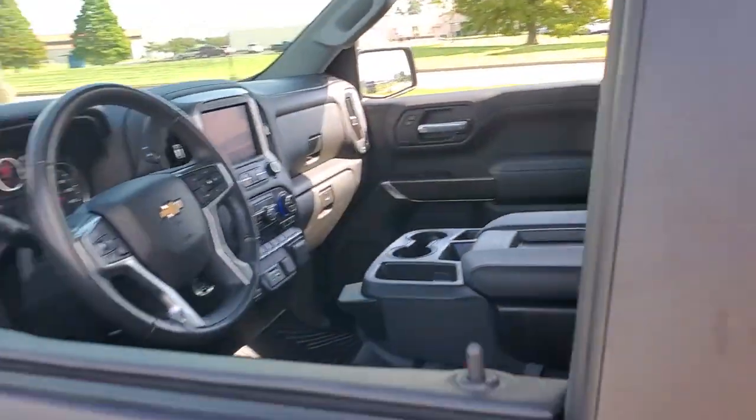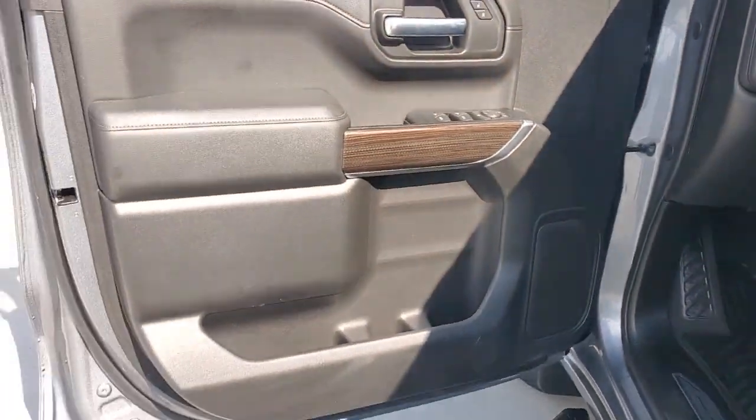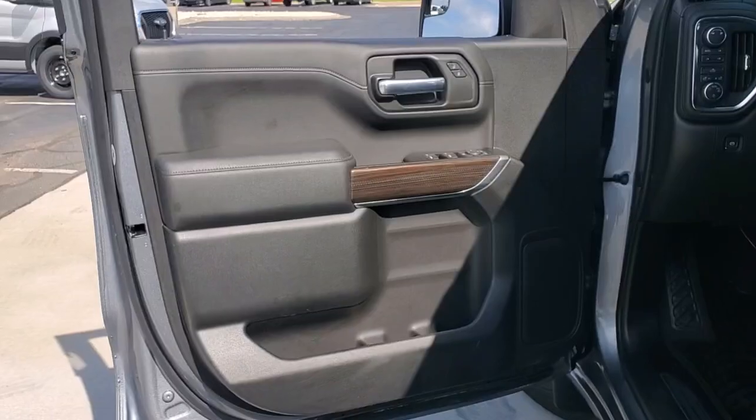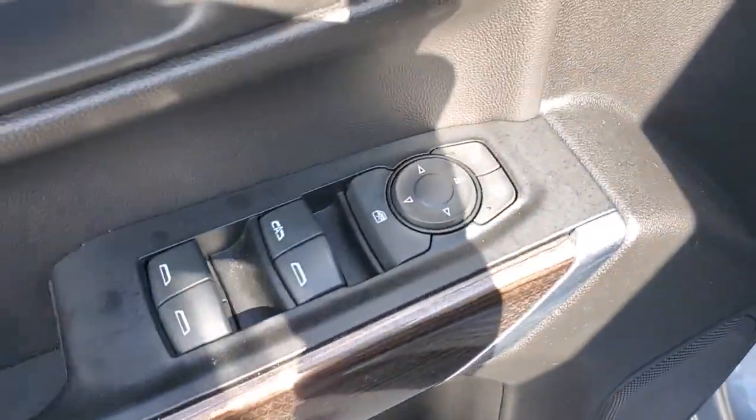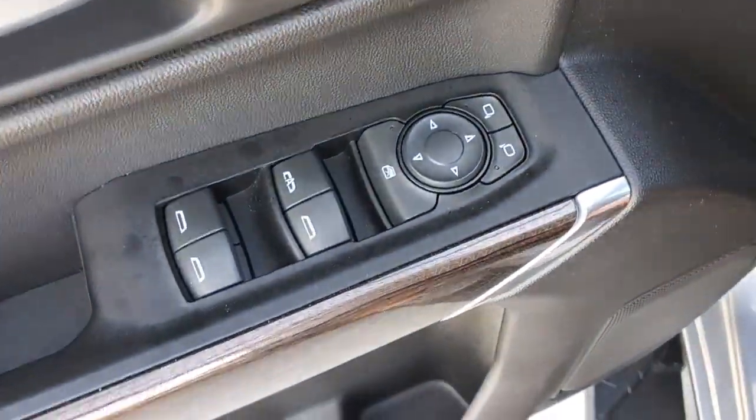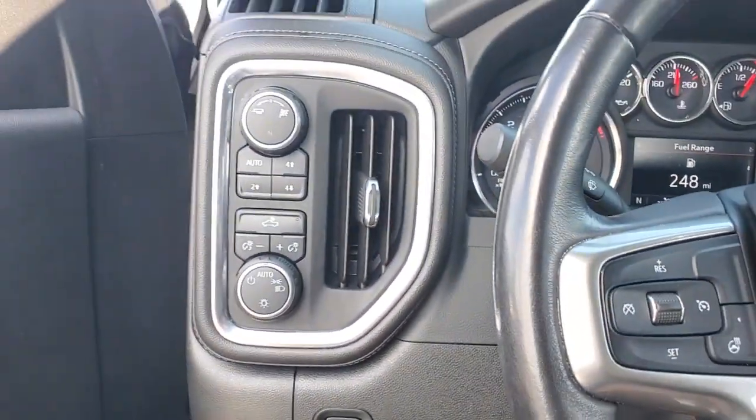The Chevrolet Silverado 1500, the full-size pickup that's strong, quiet and dependable with the latest technology to keep you connected while you get the job done. Feel prepared for the challenge in the Silverado 1500. Get behind the wheel for a test drive.